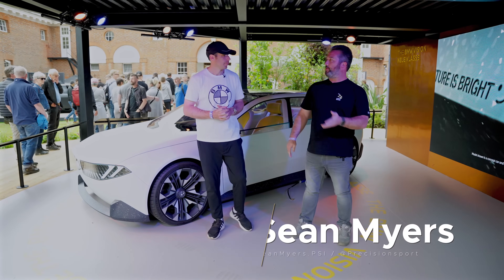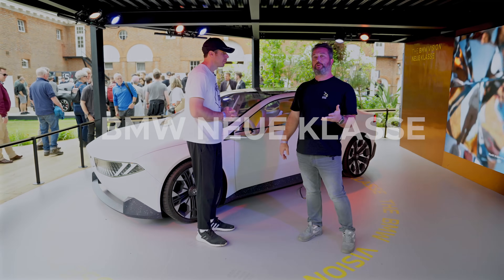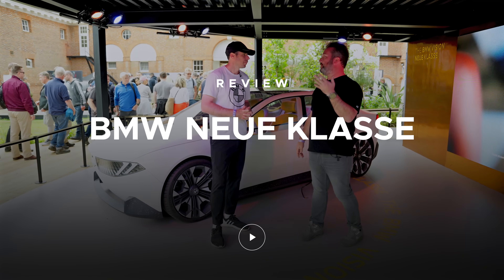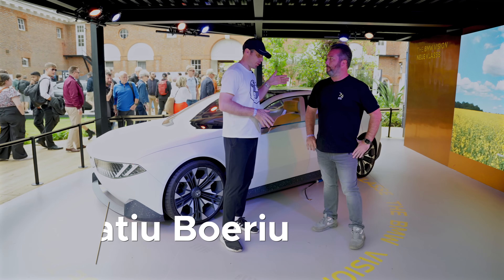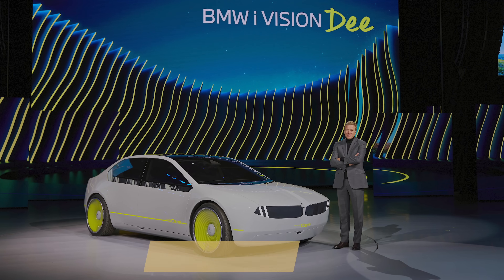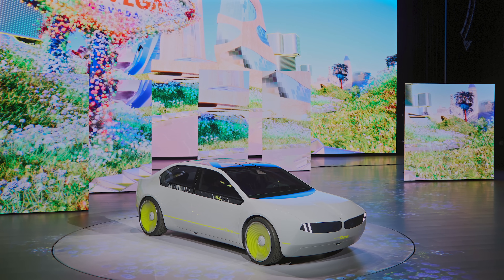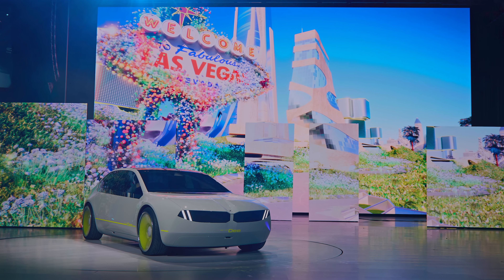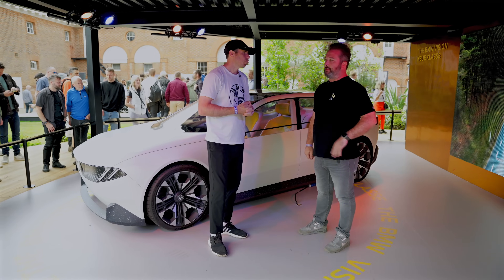We're here at Goodwood Festival of Speed with Horacio from BMW Blog, here in the future of BMW with the Vision Neue Klasse. When was the first time you were able to see this? It was actually a progression — I first saw an iteration called the Vision D, which then evolved into the Vision Neue Klasse. That was CES 2023, and then this one in September last year.